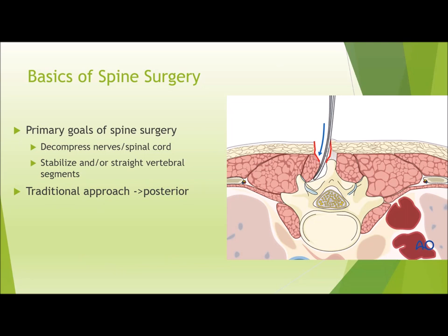Traditionally, this was accomplished via the posterior approach beginning around the mid-1900s. As you can see from this illustration on the right, we have more or less direct access to the spinous process and the lamina of the underlying vertebral body, so there are not many other structures in between that area.